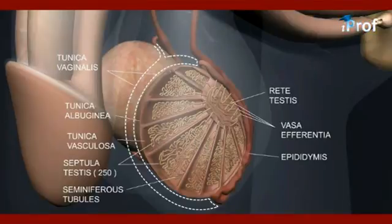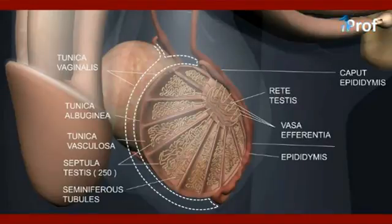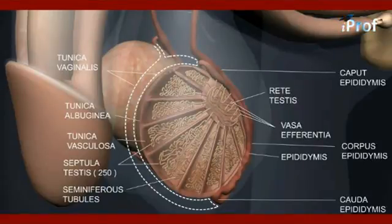The epididymis consists of three parts: the upper part is known as the caput epididymis, the middle part is known as the corpus epididymis, and the lower part is known as the cauda epididymis. From the cauda epididymis, the vas deferens arises.